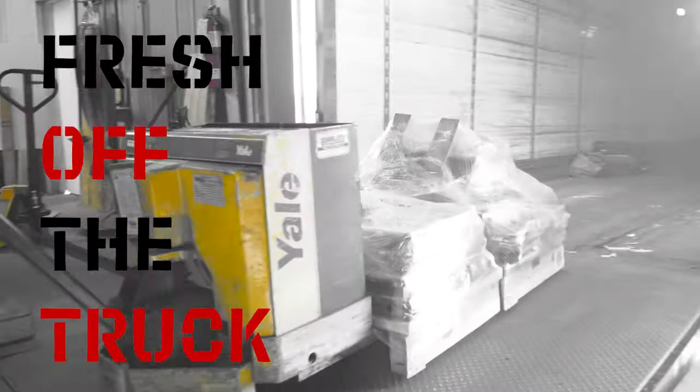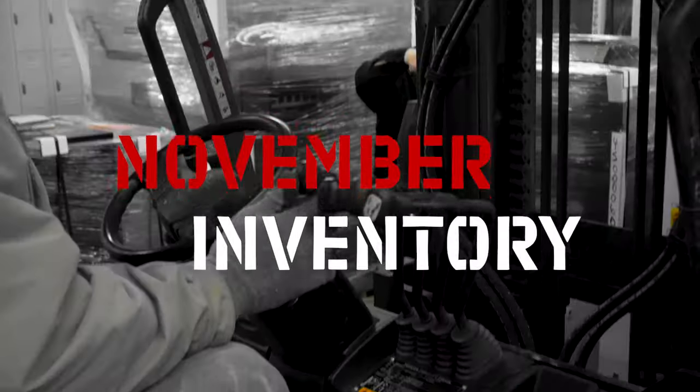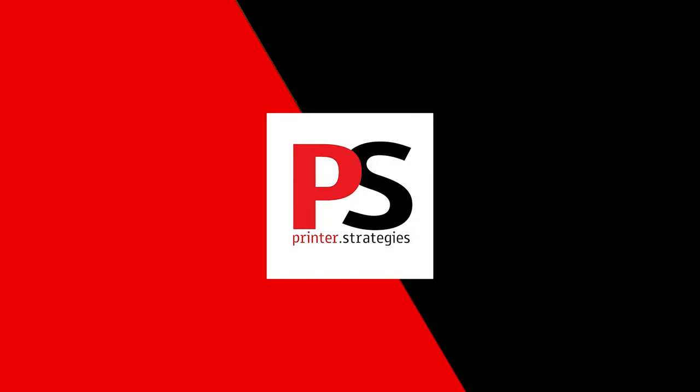Welcome. You're watching Fresh Off The Truck, an update on our inventory here at Printer Strategies. This month,